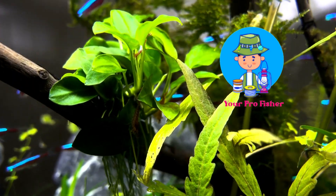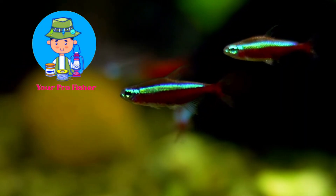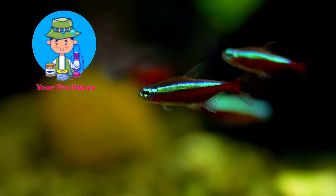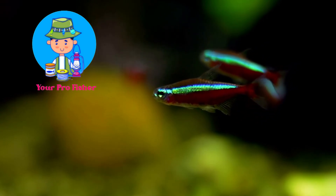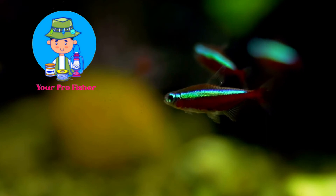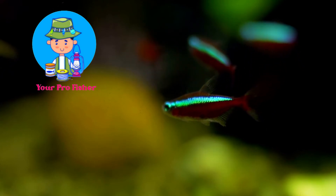The Neon Tetra is a small freshwater fish that measures only 1.2 to 1.6 cm, or 0.47 to 0.63 inches, in length. It has a laterally compressed, dish-shaped body and is transparent with iridescent blue and red stripes running vertically along its body.